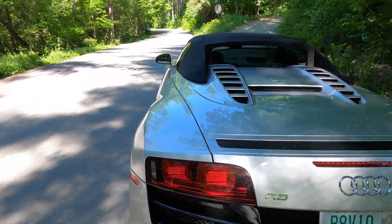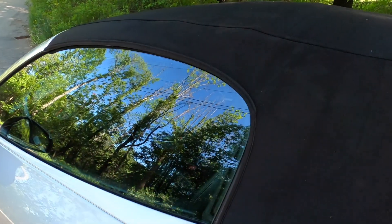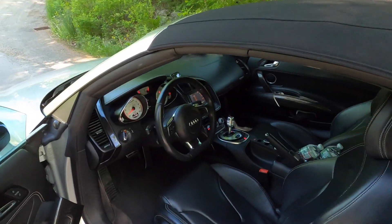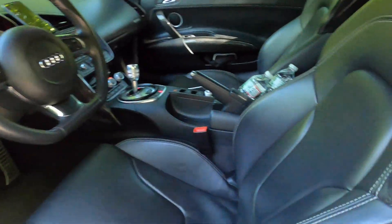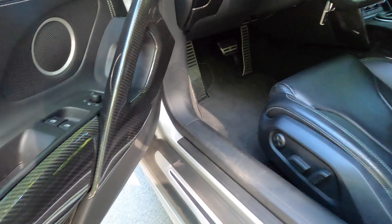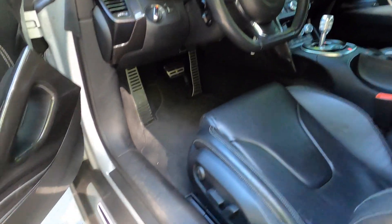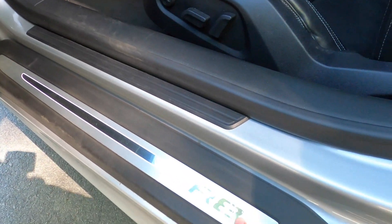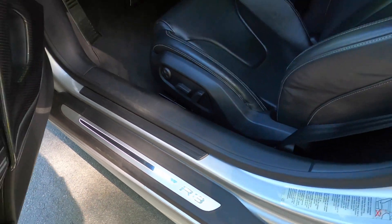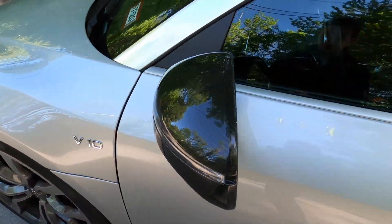This car is the Spyder variant as well, so we'll get the top down later. It's about 40 degrees right now. Just to give you a quick little inside look, you can see all of the stitching. This car has some really cool options — it has the extended carbon fiber on the door panels and throughout the interior. It also has illuminated door sills right here, and carbon fiber mirrors.